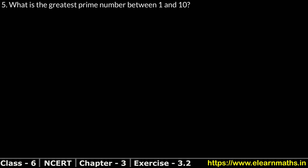Let's do question number 5 of exercise 3.2, that is 'Playing with Numbers.' Question number 5 is: what is the greatest prime number between 1 to 10?